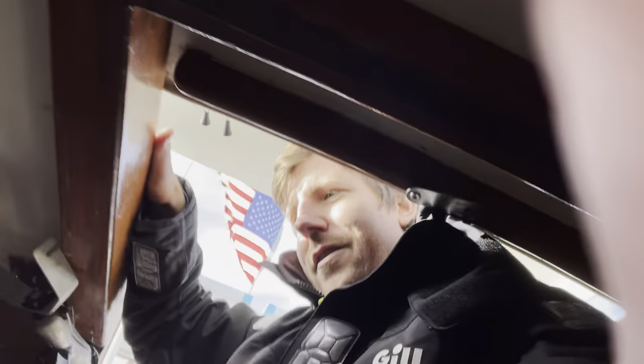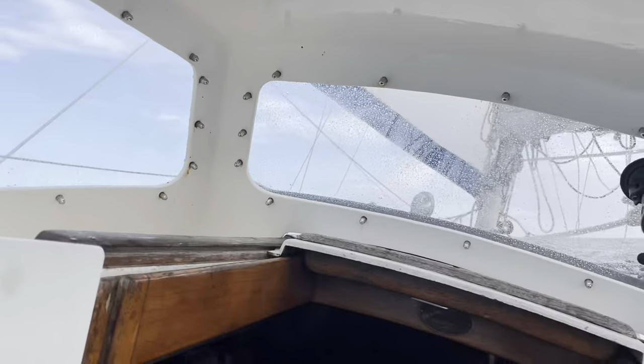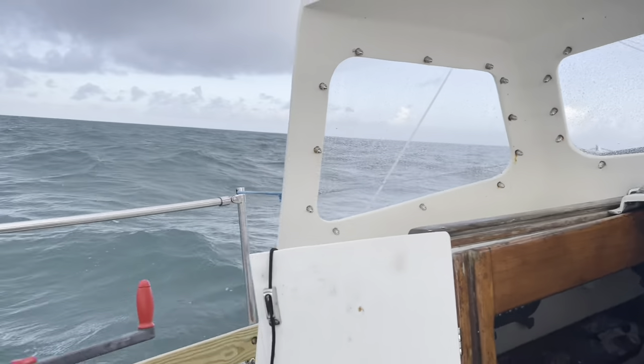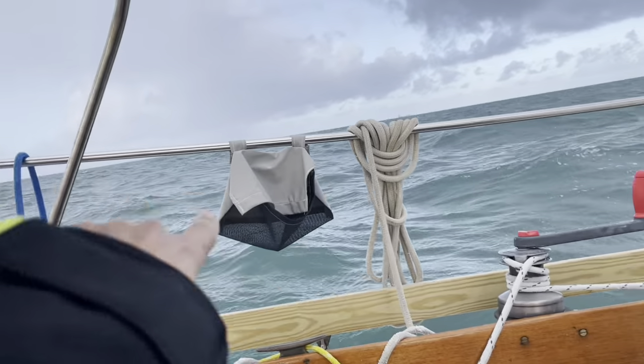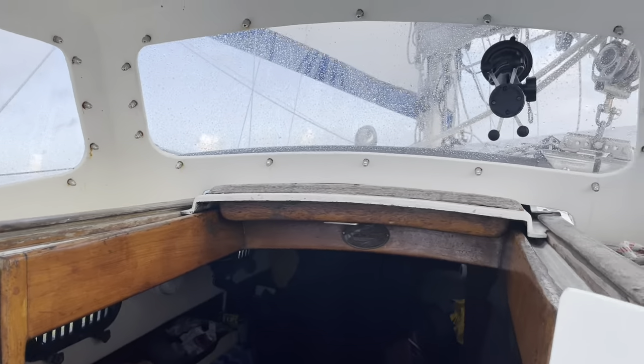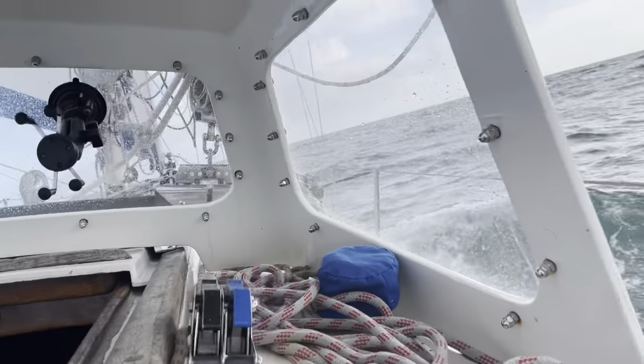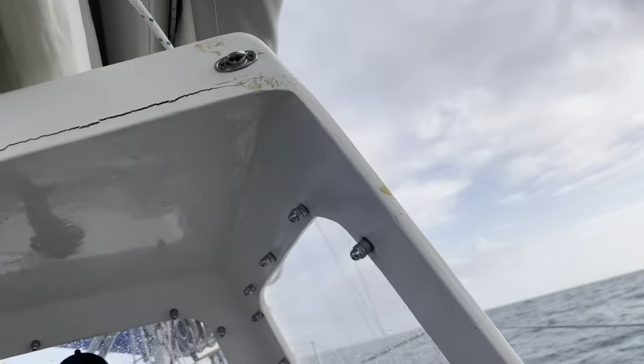Now we've got about 30 to 35 miles to get to Sweden, so we should get in there later tonight. I'm just going to listen to some audiobooks and maybe edit some videos until then. Now I've got the whisker pole out. We're still getting confused seas off of this landmass here, but hopefully as we get a little distance things will even out. I'll need to put my Sweden flag on eventually.